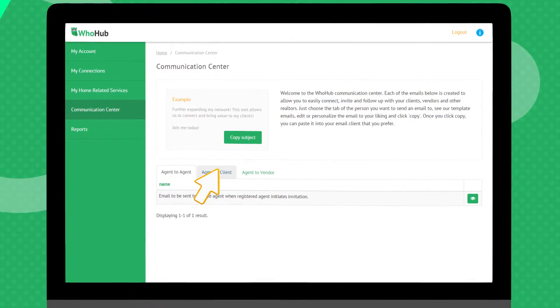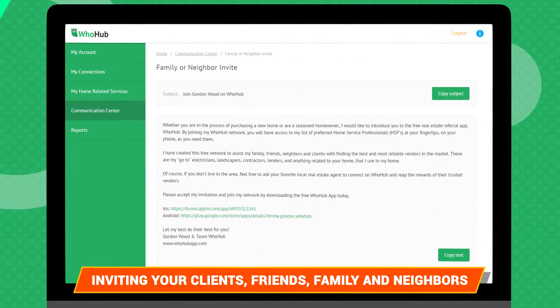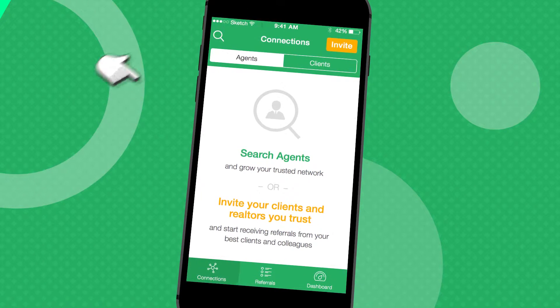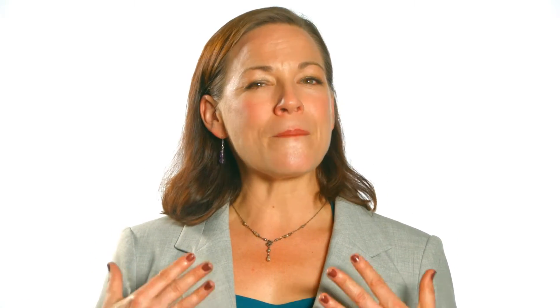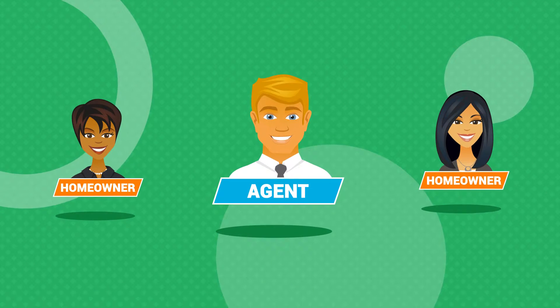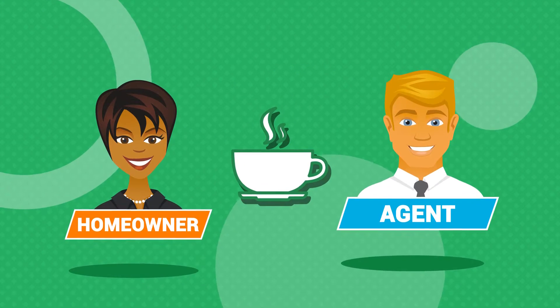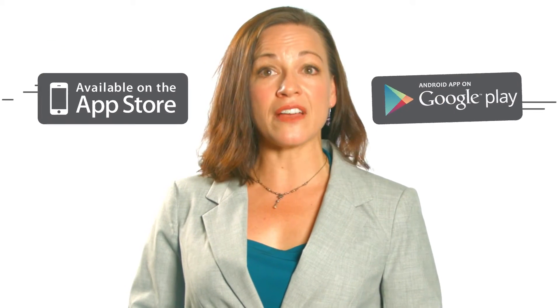Next, now that your team of vendors have been added, it's time to invite your clients to join your network. You can use the templates provided in your dashboard, which is most helpful when doing a bulk email, or invite people through the app individually by email or text. We recommend resisting the urge to carpet bomb your entire database all at once, but rather think about your sphere in levels for maximum impact. Those clients closest to you who you've helped buy or sell a house in the past two to three years should be introduced to WhoHub. Use it as a good excuse to get together for coffee or lunch and download the app for them in person. Other effective forms of introduction include an email or phone call describing the value of your vendor team and encouraging them to download the app to connect with you.